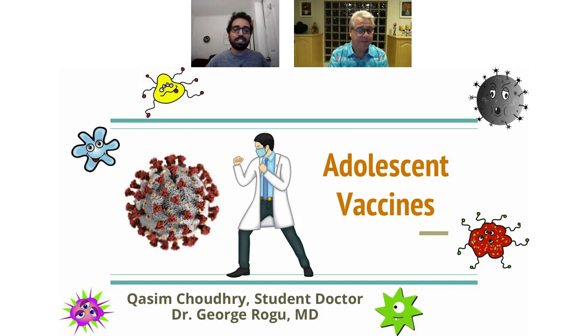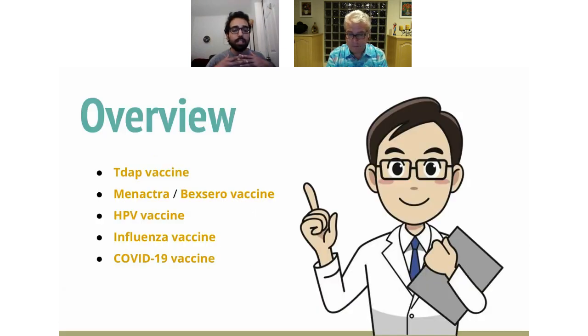Thank you, Dr. Rogu. Today I want to talk about adolescent vaccines, the important ones you want to get, why they're valuable, and which diseases they protect against. Today we're going to be talking about five major vaccines: the Tdap vaccine, Menactra, HPV, influenza, and most recently the COVID-19 vaccine. We're going to go through each one by one and explain which diseases they prevent and why it's important to prevent against them.